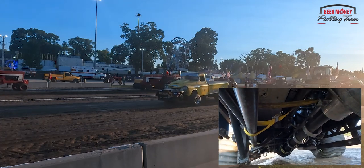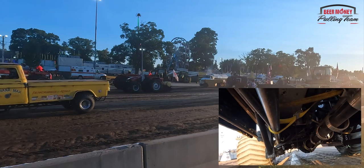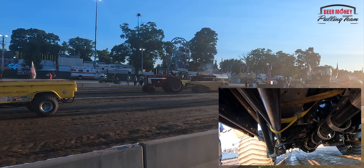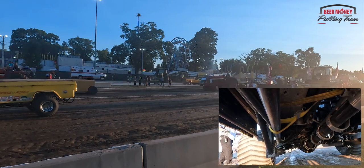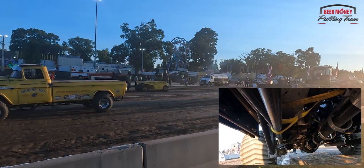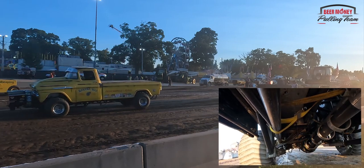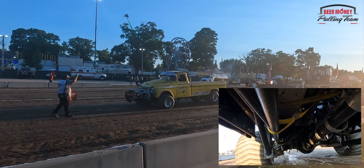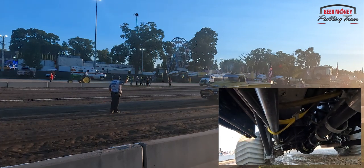370.795 — 370 feet on a 350-foot track. We're going to look at one more, ladies and gentlemen, so write that distance down, and we're going to look at one more before we decide if we're going to change the sled or not.